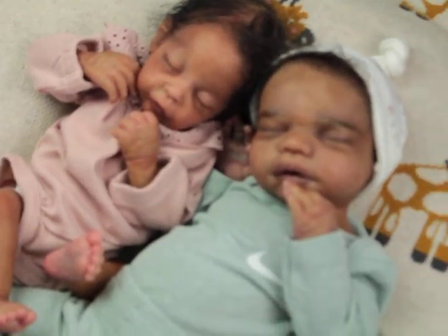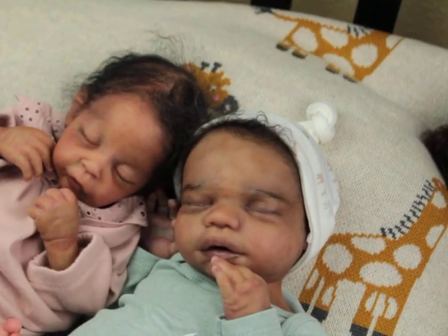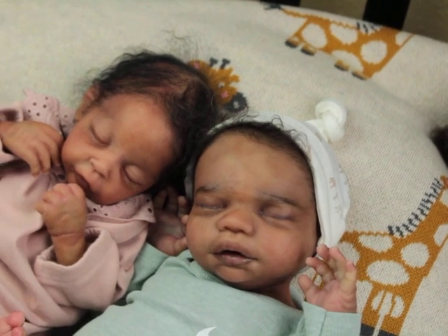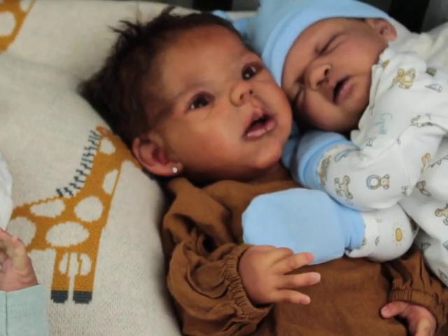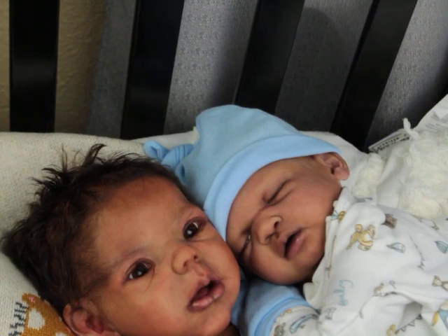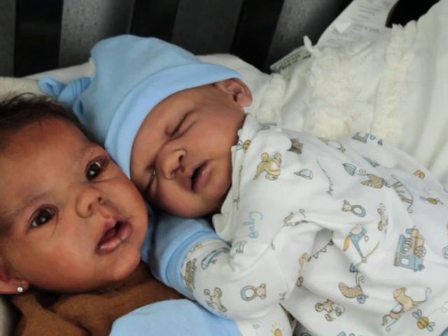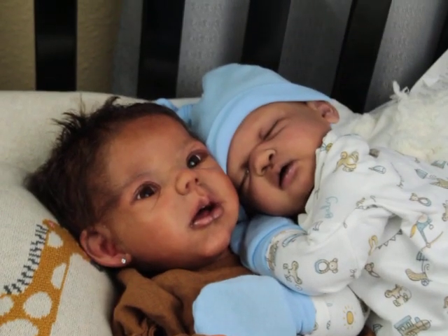Let's zoom in to these two. I'm going to put them side by side. So that's Nori and Ziggy together. And then we will do these two — they actually look really cute together.